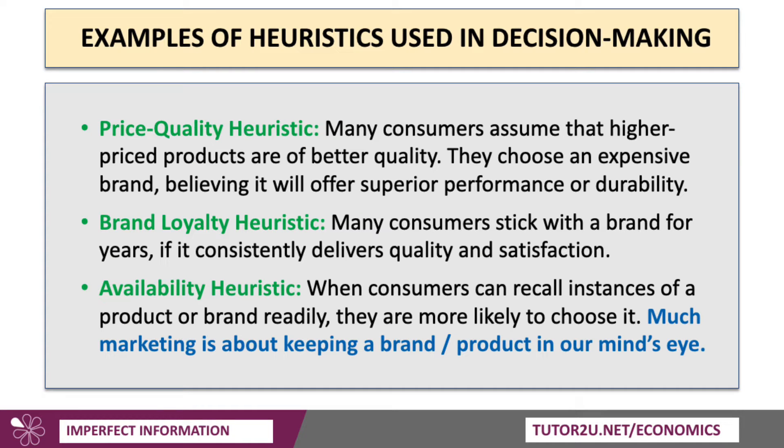A lot of heuristics are used in decision making. Here are three. The first is the price-quality heuristic: many people assume, or take as their default, that higher-priced products are of better quality. Therefore they're more likely to choose an expensive brand — for example, Heinz Baked Beans compared to a private label — because they think it's a better product offering superior performance or durability. Simple price-quality heuristic: the quality is built into the price.